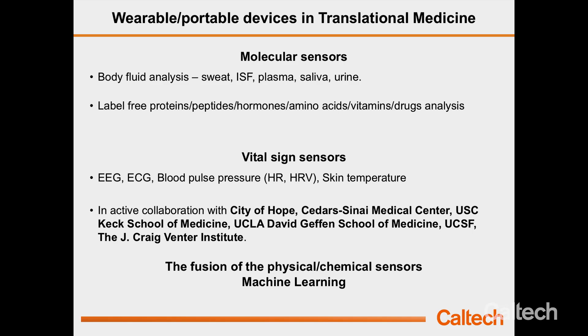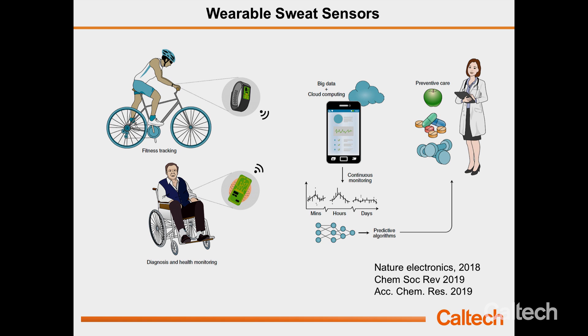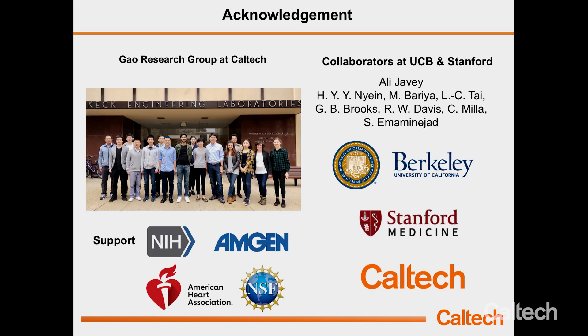To summarize, we have developed a wearable sweat sensor platform to monitor metabolites, electrolytes, and many more biomarkers from sweat. We have a paper coming in December in Nature Biotechnology covering additional sweat analytes. We can combine molecule sensing with vital sign sensors to get multi-modal physical and chemical data. Coupling this data with machine learning and data analysis allows us to study many clinical and fundamental problems. We are collaborating with several major medical centers around California, and we hope this technology will play an important role in future personalized health care. Thank you very much for your attention.